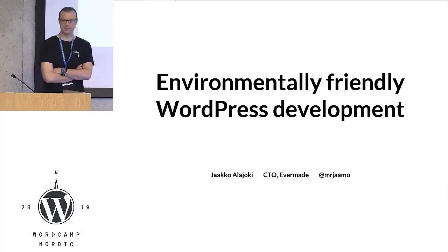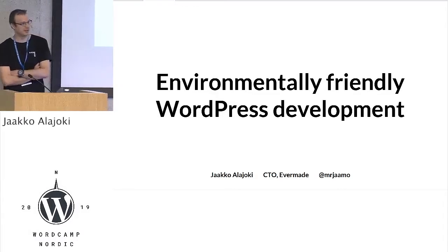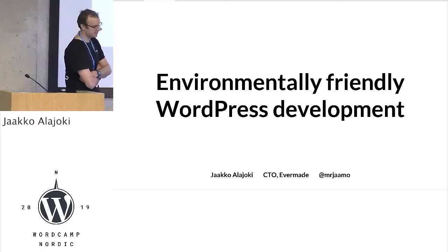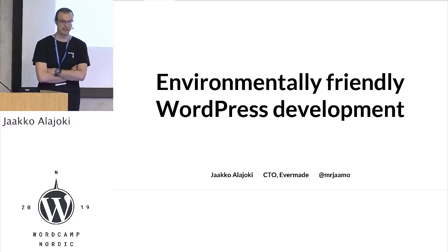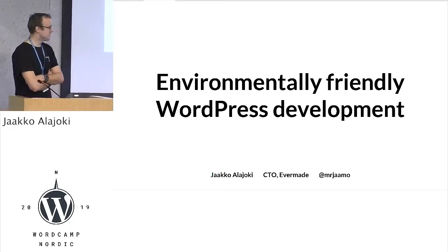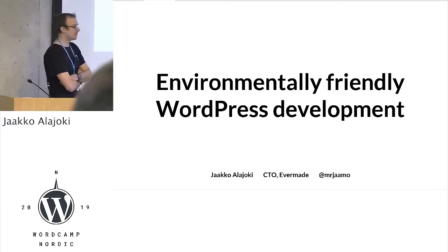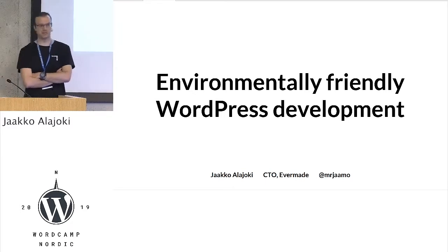Hello, hope you had a good break. This is going to be the most important talk of your life, so please listen. My name is Jaakko Alajoki. I'm from a company called EverMade. I'm founder of the company and also CTO there. Today we are going to talk about environmentally friendly WordPress development.